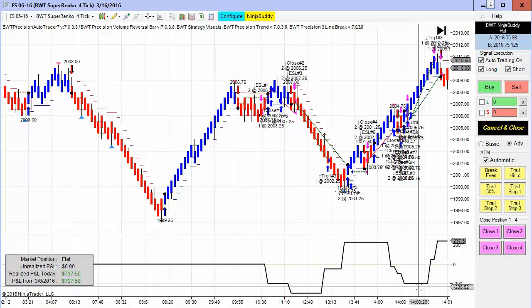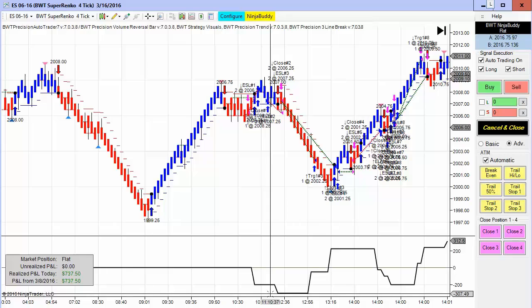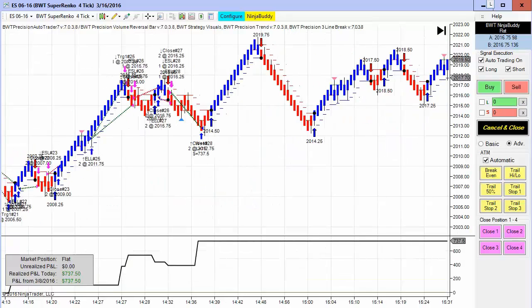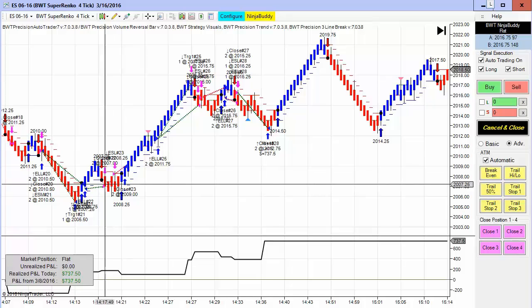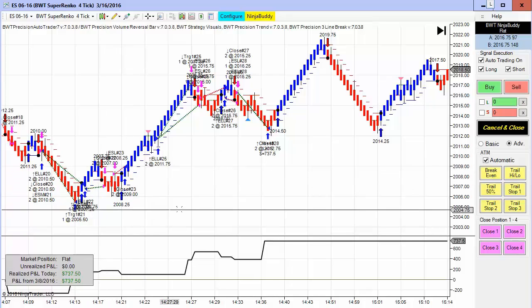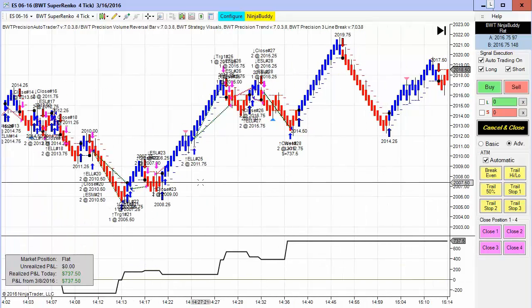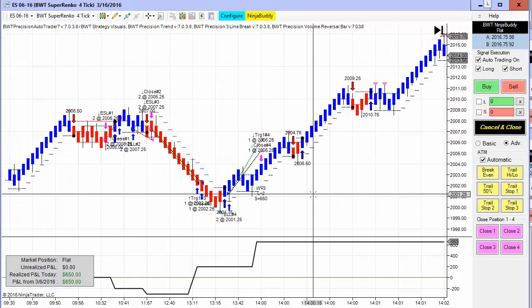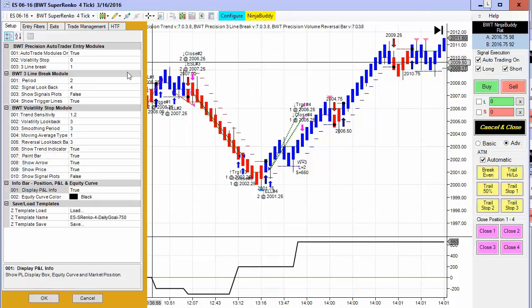This is another e-mini S&P Suparenko 4-tick trading the line break logic. This one starts trading at 10:30 and had a little bit of a drawdown of about $300, then came back to hit its goal — also helped by the volatility after the market announcement. Back to the chart actually traded live with real money today: when you're trading live, the border is yellow and not red.